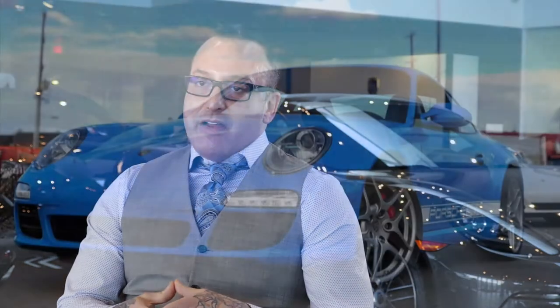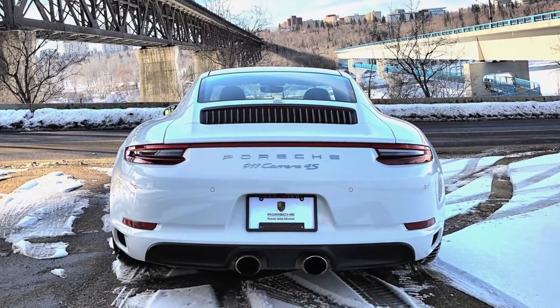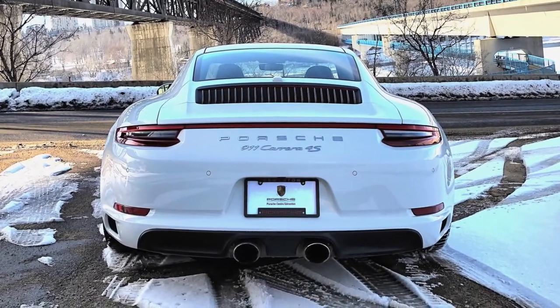2005 is when the introduction of the 997 generation came out. That was available from 2005 up until technically 2011-12. 2012 is when the 991 generation came out in rear-wheel drive only — the all-wheel drive version was still a 997. So the wide-body cars were still available in the 997 generation in 2012. 2013 is when the all-wheel drive version went to a 991 as well, and the 997 was completely done at that point.